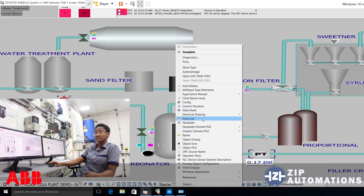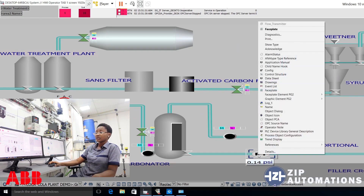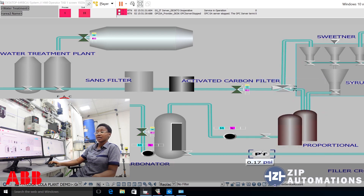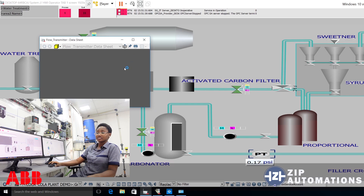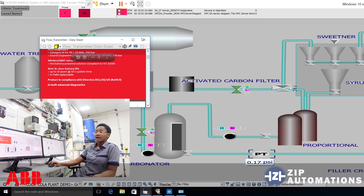I could get a live video feed, access the operator actions that have been performed on the object, and also get a maintenance history document, among a range of other things. For example, I could right-click on this transmitter and, by clicking on data sheets, be able to access the manual of this device.